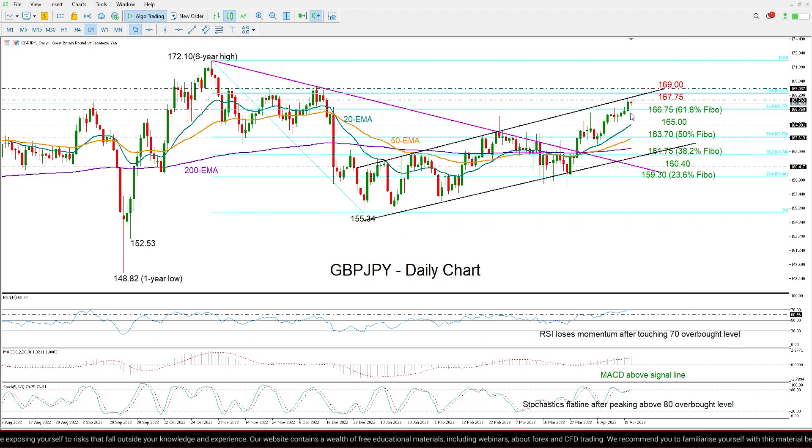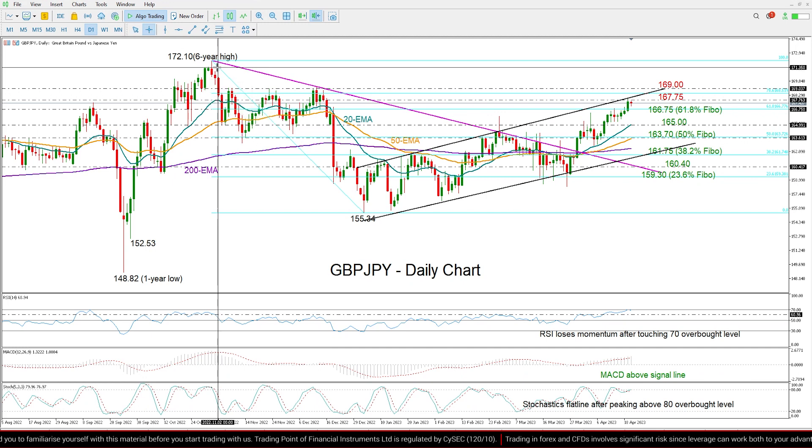Now, in case the price manages to climb above this bullish channel, brightening the short and medium-term outlook, we will probably also need a decisive close above the 169 key barrier in order to reach the peak of 172.10. This was a six-year high back at the end of October 2022.